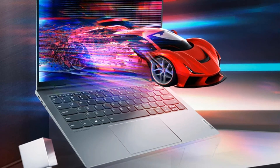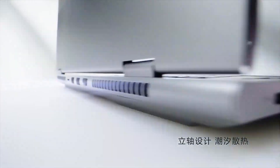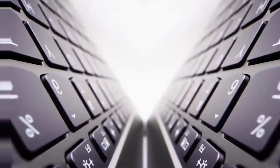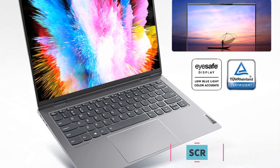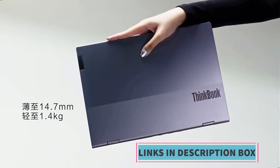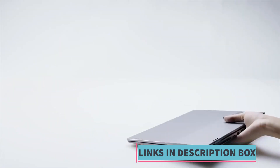The design of the Lenovo ThinkBook 14P is sleek and professional, making it suitable for business environments. The laptop's build quality is typically reliable and durable, ensuring it can withstand the rigors of daily use. In summary, the Lenovo PC ThinkBook 14P is a 2021 laptop that offers a compelling combination of processing power, ample storage, a high-resolution display, and a professional design.